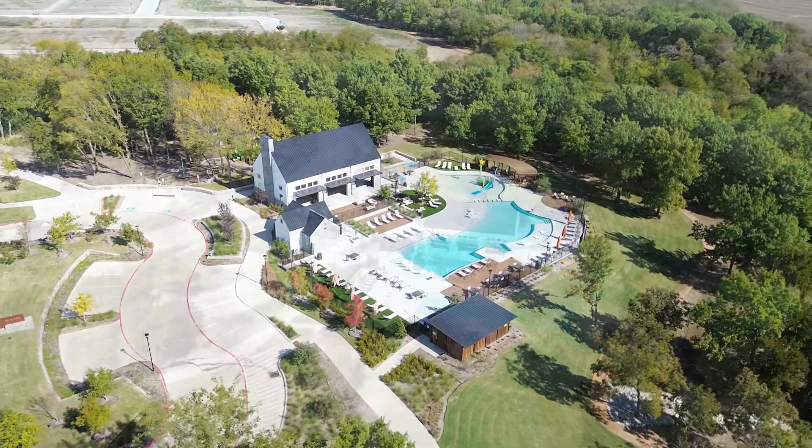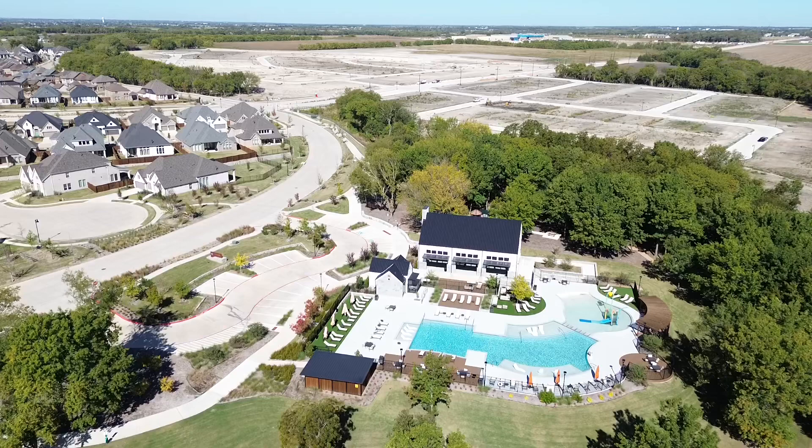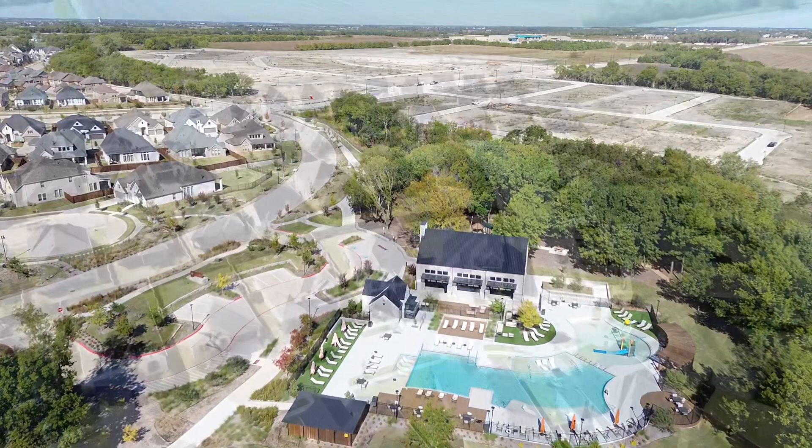Some of the amenities they had mentioned: there's going to be a veranda — this is actually the veranda with the amenities center. There's going to be a trail house, natural green space, some multi-use trails, and some parks. As this place keeps growing, yes, there will be more amenities.